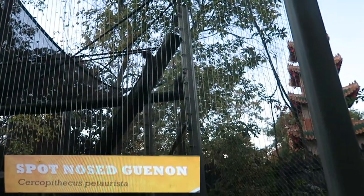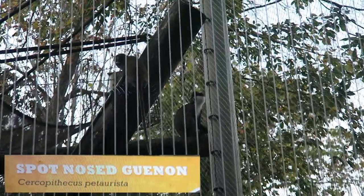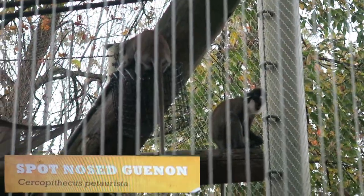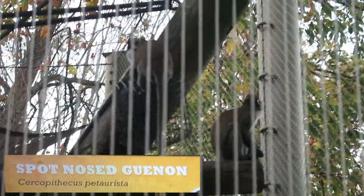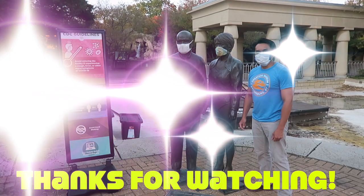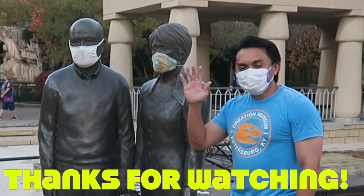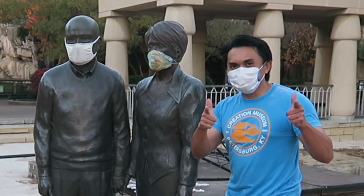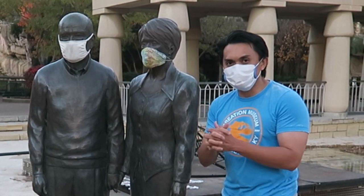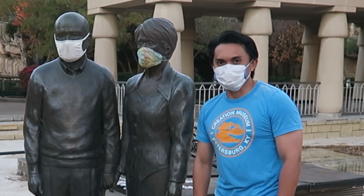Spot-nosed guenons are native to the rainforests of West Africa and best known for their white nose spot. It also has the springiest tail of any monkey and uses its tail for balance. I really had a great time — one of the best zoos I've seen. Thank you for watching, have a great day. See you in my next video. Keep safe, wear your mask, sanitize your hands, and keep 6 feet of distance from every person. Bye!